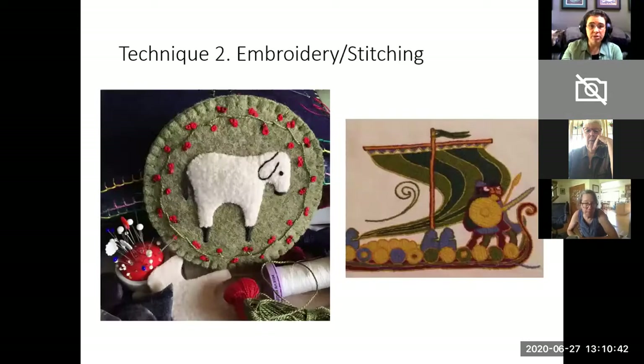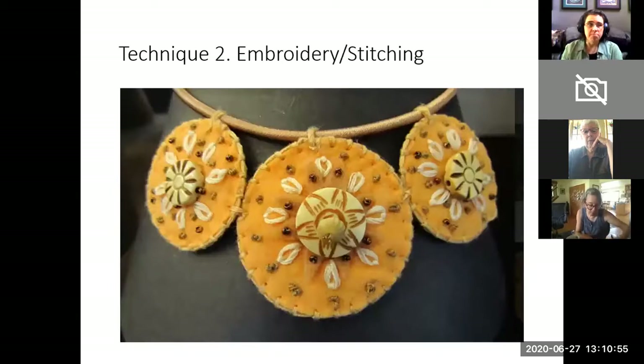Our third category is embroidery or stitching: hand-stitch decoration using a needle to apply thread and other materials to fabric. This can be embellishment or the entire makeup of the piece. This includes cross stitch and blackwork.